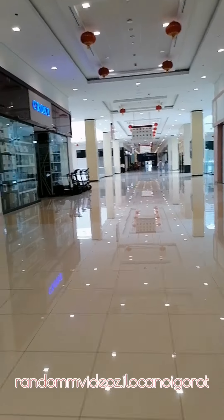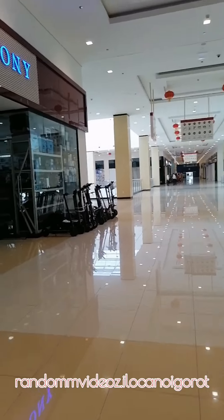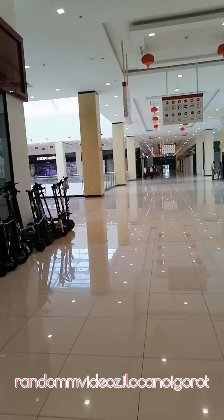Hi guys, you guys have a good day. There are actually a lot of things that I'll show you about the equipment inside the apartment.